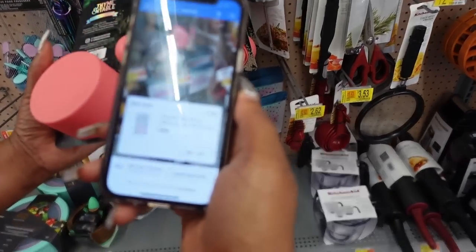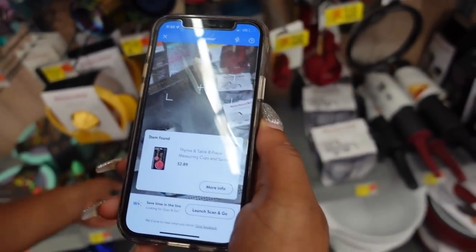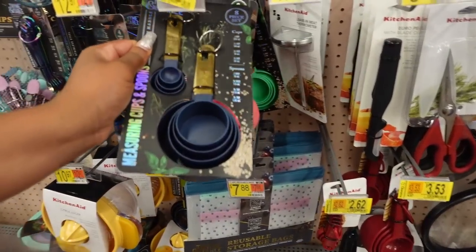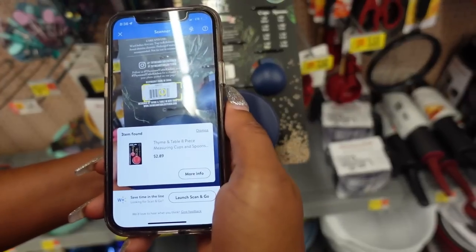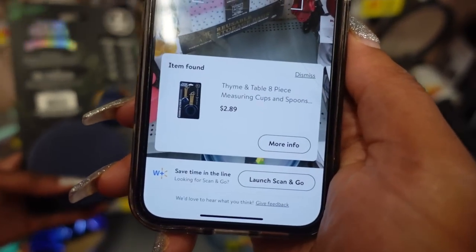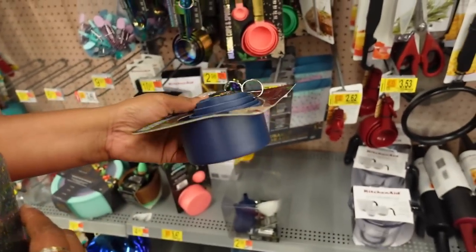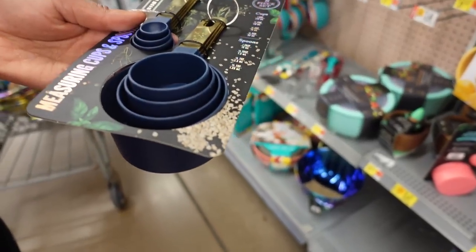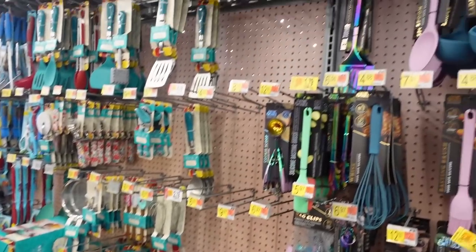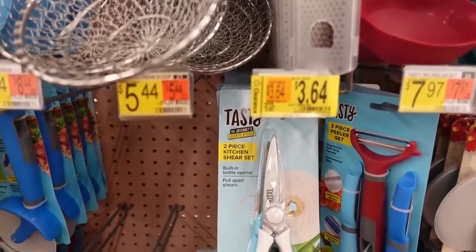I'm going to scan this on the Walmart app to make sure every single one is on sale. This one is $2.89 — yeah it really is $2.89. Let me scan the blue because that's actually a color I would get. Yeah, this one too — $2.89. I'm getting it because I love the gold on it and I just like the blue. Guys, somebody tell me to go out of this store, please! I'm getting too much stuff. I'm about to get out of here but check this out.